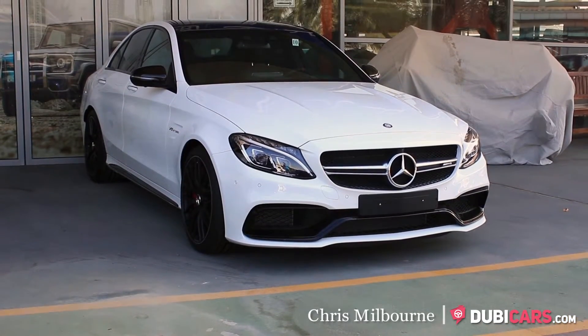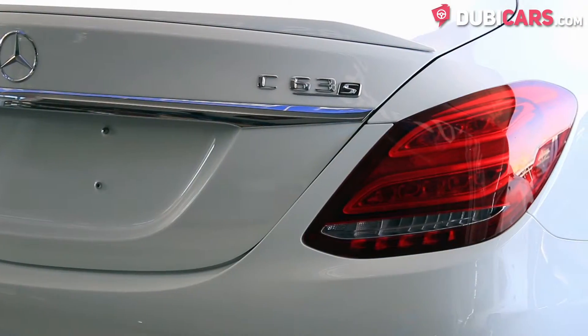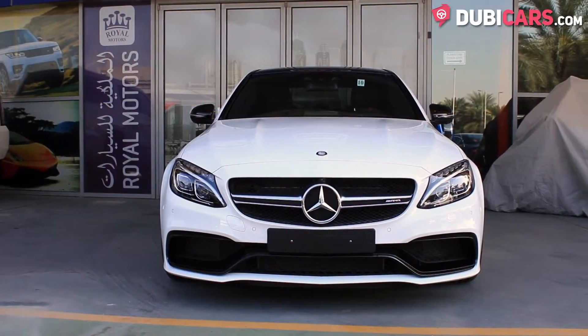Hello, this is Chris at DoobieCars.com, and in this video we're having a look at a 2016 Mercedes-Benz C63 AMG S, available at World Motors.